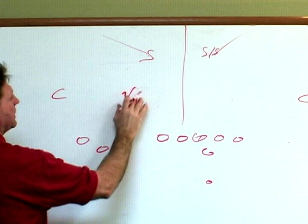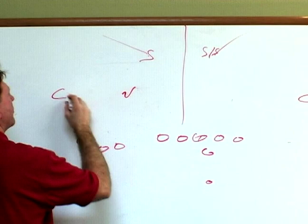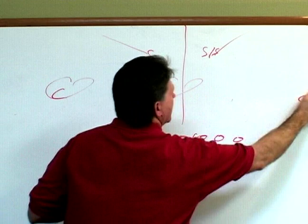And then you've got the under guys — the corners and the nickel back — that are going to play a zone underneath, taking thirds of the field. They're going to cover in the middle, along with a couple of linebackers that are going to drop and take their coverage areas.